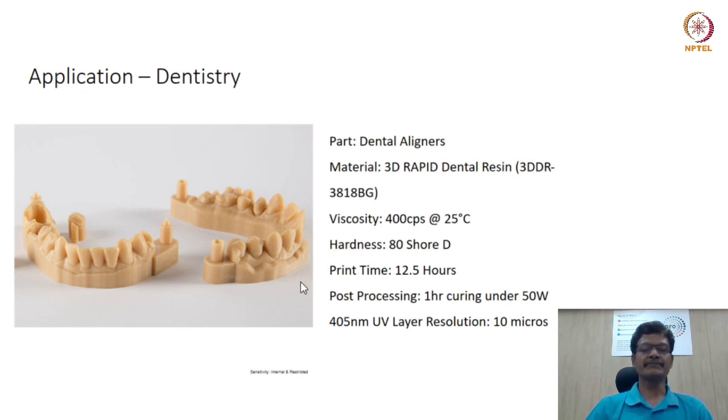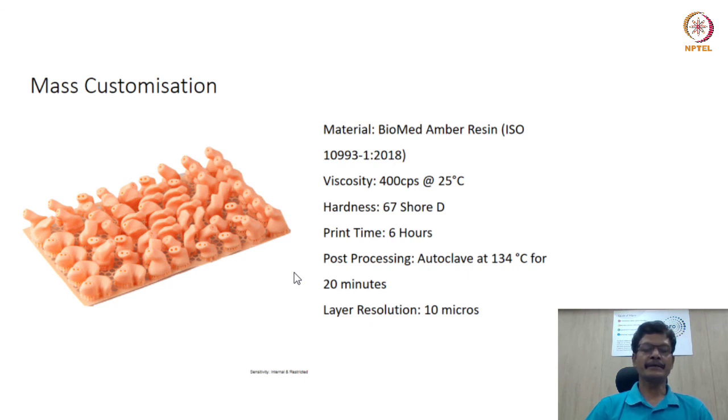A part with hardness of about 80 Shore has been realized in less than 13 hours. What has been remarkable is mass personalization in the hearing aid industry — in just about 6 hours, dozens of mass-customized casings for hearing aids are realized through digital light processing, giving the eventual customer an experience of superior fitment. Applications of this kind have come to the forefront significantly, both in national and international contexts.